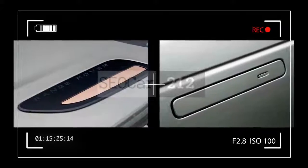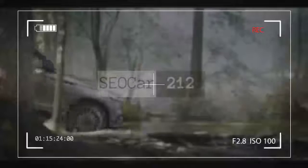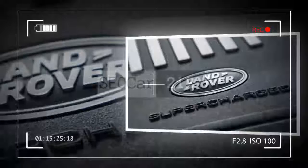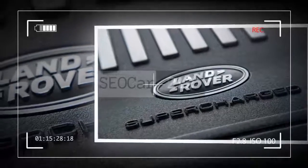Though it looks and drives differently, the Velar is based on the Jaguar F-Pace, sharing its drivetrain options and underlying structure. It is available with one of three engines: two turbocharged inline four cylinders — one gas and one diesel — or a supercharged 3.0-liter V6.